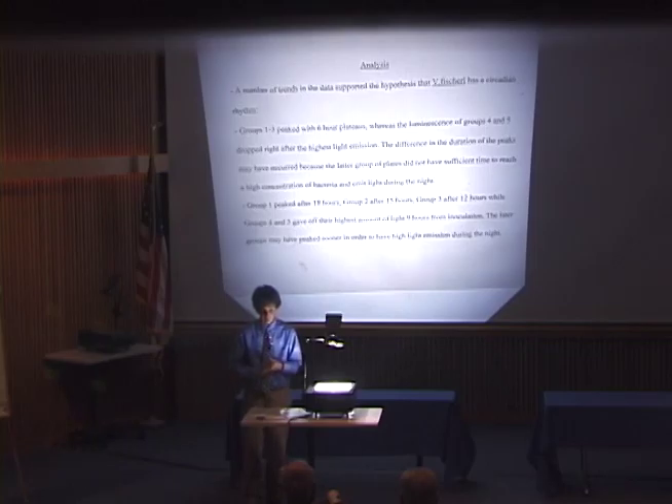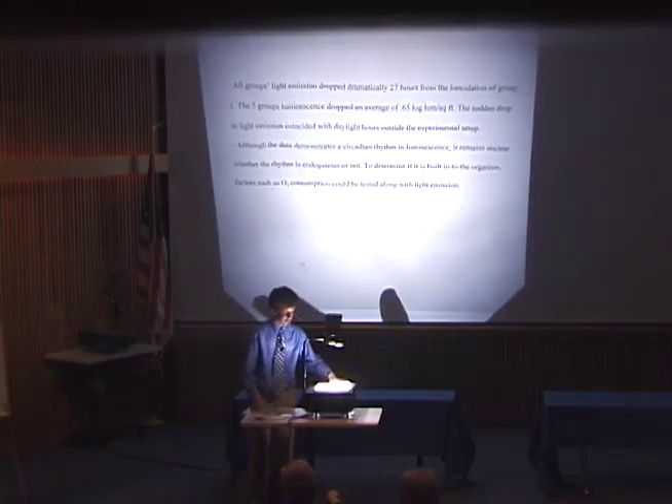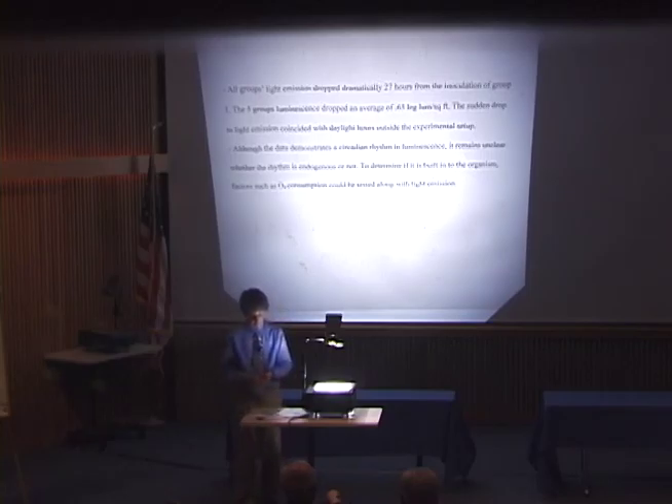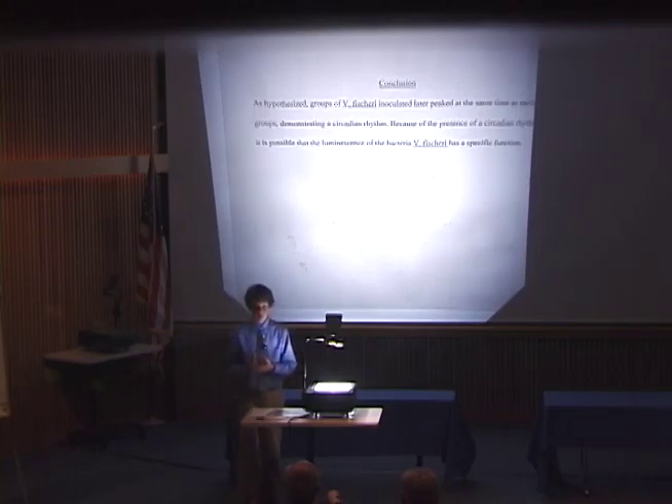Another possibility was that the loop I used to take the stripes off, which I cooled by putting into the agar, may not have had enough time to cool fully, so it may have still killed some bacteria from residual heat. In future research, I would like to monitor O2 consumption along with the circadian rhythm to possibly determine whether it was endogenous or not. My overall conclusion was that, as I hypothesized, groups of Vibrio fischeri inoculated later took a shorter time to peak than groups inoculated sooner, and I attribute that to the presence of a circadian rhythm.